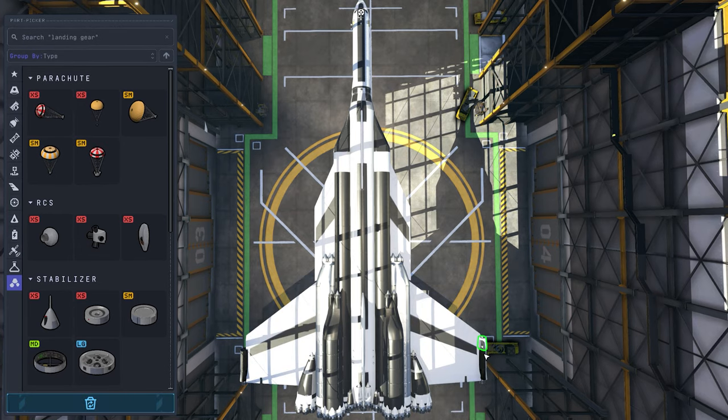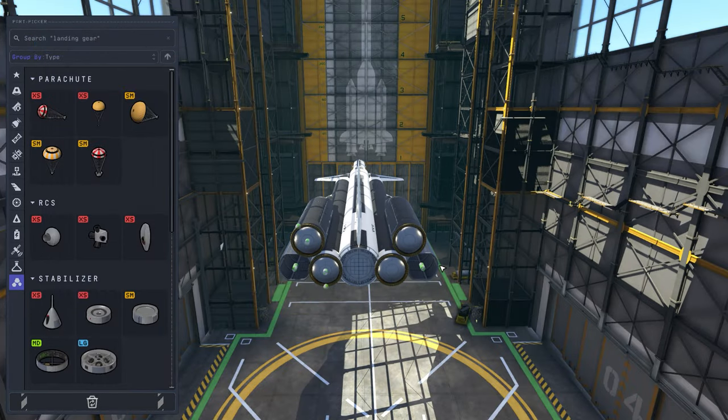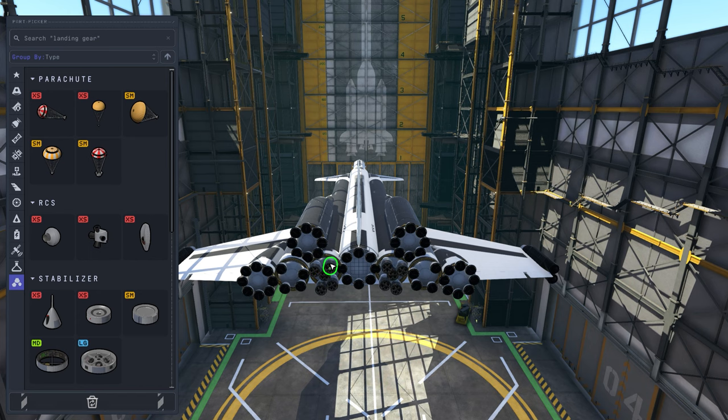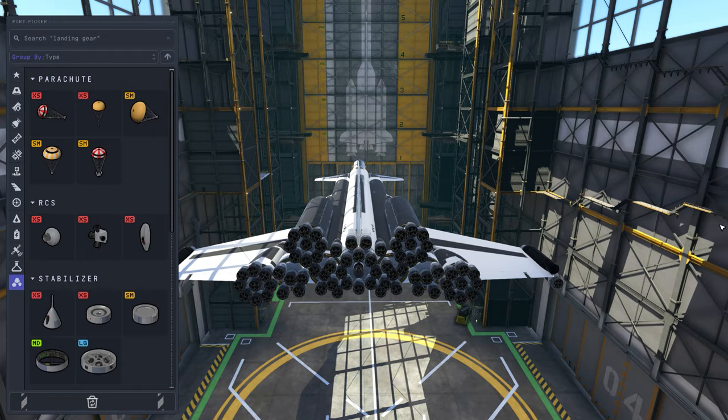Since this is a cargo shuttle, there would need to be many large storage bays for delivering payloads to the lunar surface. And of course, aesthetics matter. This had to be very impressive and cool looking, which kind of goes without saying when it comes to space related ships — they are almost always cool looking.